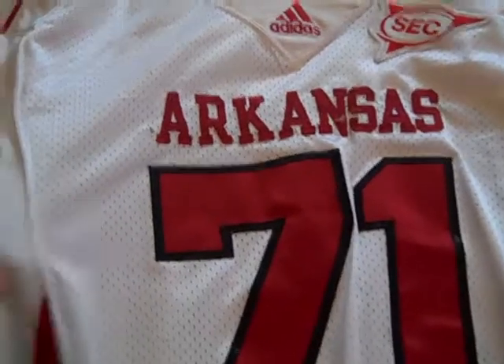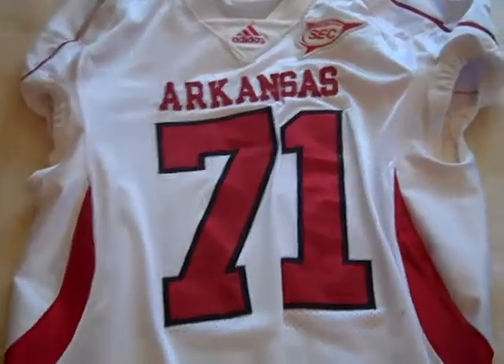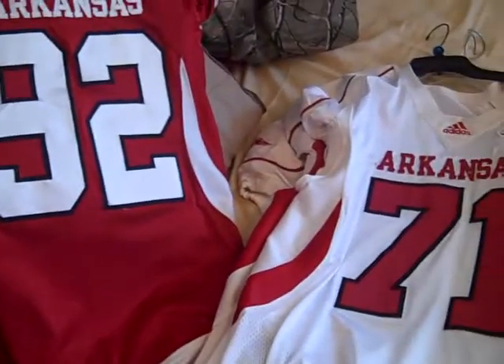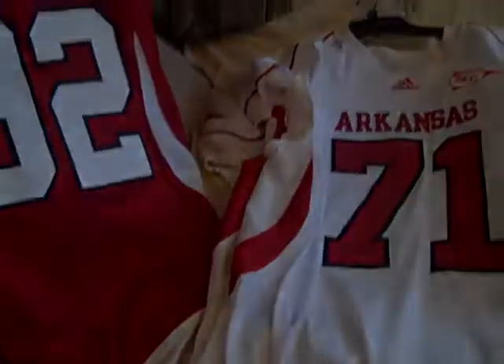Moving on to number 71 — an offensive guard, Wade Grayson, who started a lot of games and graduated in 2010. This one's got some pretty good black marks on it. I believe the team they played when wearing these away jerseys was South Carolina — I've looked back at pictures, and South Carolina was the only team they really played in black. South Carolina normally has Garnet as their color, but I think they wore alternate colors. So there are my 2008 and 2009 home and away jerseys — now we're going to move to the newer jerseys.